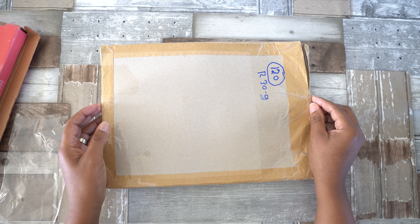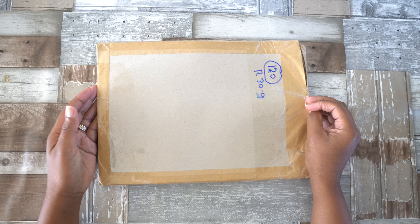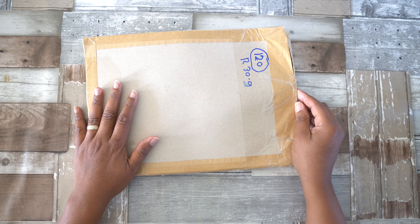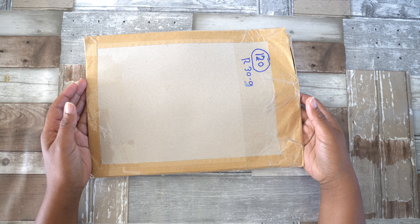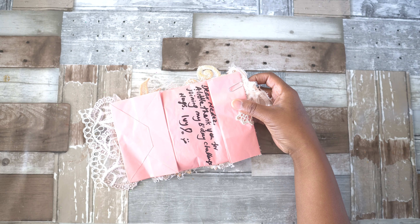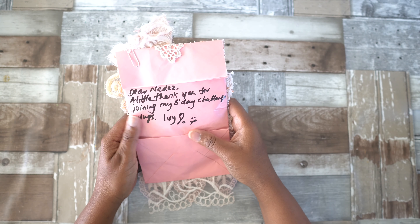Hello everyone, welcome again to my channel. Today I wanted to share with you a beautiful gift that I got from Ivy — I will put a link to her channel down below. Ivy, thank you so much for sending us all an extra goodie. You shouldn't have done it, but I'm so happy that you did, and that we received a beautiful item from you. Let me open it up.